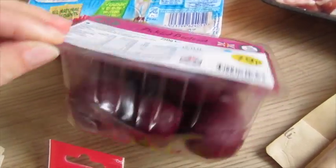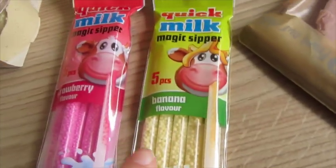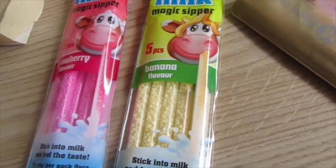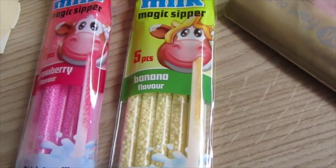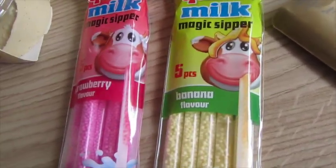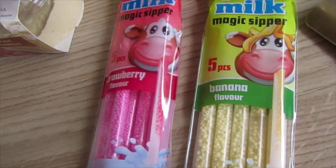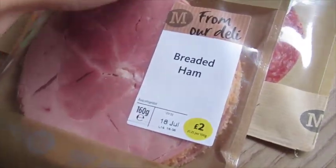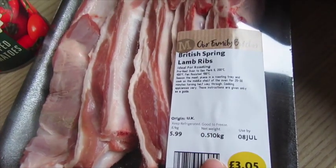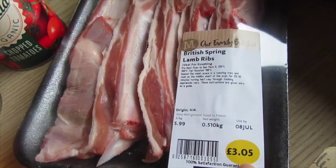Pickled beetroot — I really fancied beetroot. And some of these flavoured straws; the kids really like these but I don't buy them that often because they're quite high in sugar. You stick them in milk and suck it up and it flavours it — these are two for a pound, so I got the banana and the strawberry. And then some breaded ham, salami, and some lamb ribs which were £3.05.